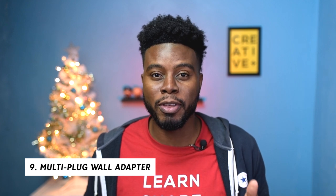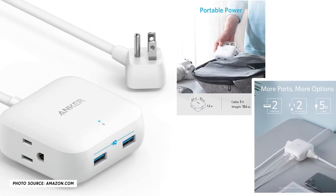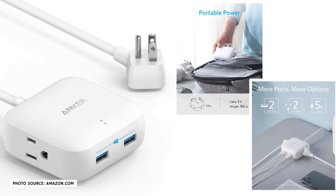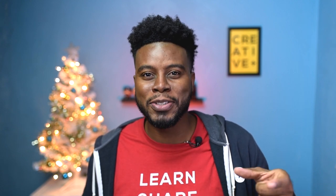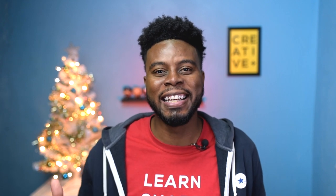Gift idea number nine is a multi-outlet plug so you can plug more than one thing into a portable outlet. The one I recommend is the Anker Power Strip Mini. I have a lot of them around the house. Throw it in your bag because you never know when you'll need to charge batteries on a shoot, or if you don't have your power bank. Have you ever been somewhere with only one outlet available and it's being used? You definitely want a multi-outlet wall tap in your bag.